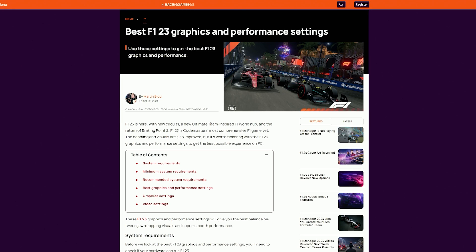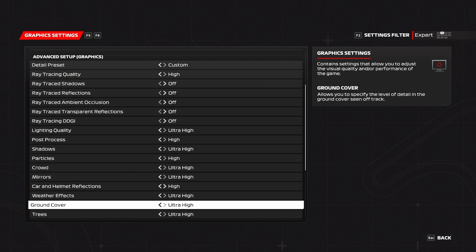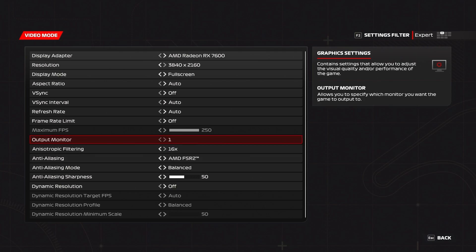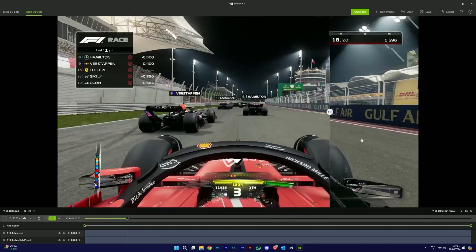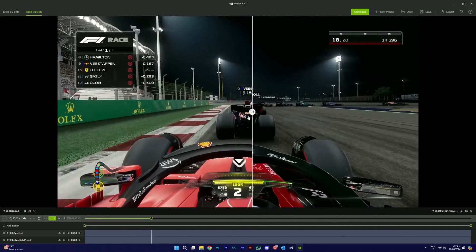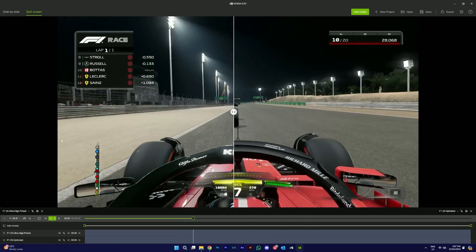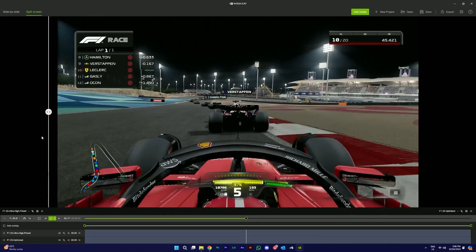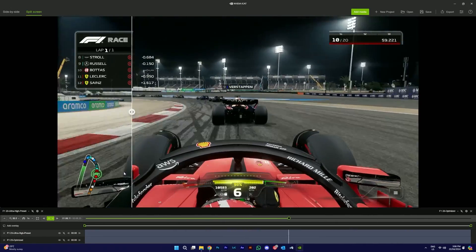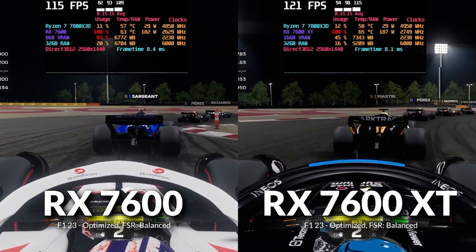To optimize F1 23, we used a guide from Racing Games GG (link in description) — a mix of high to Ultra High settings with ray tracing disabled and FSR set to Balanced. Looking at the image comparison, most of the quality difference comes from the car reflections, which look more matte with ray tracing off. The road lighting looks slightly more natural with ray tracing, but everywhere else the difference isn't huge.